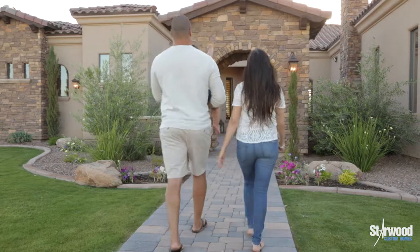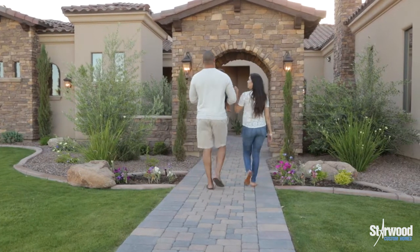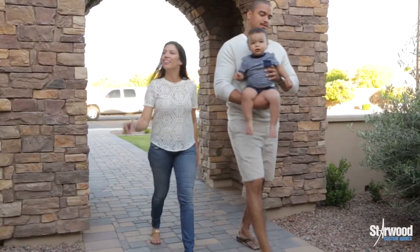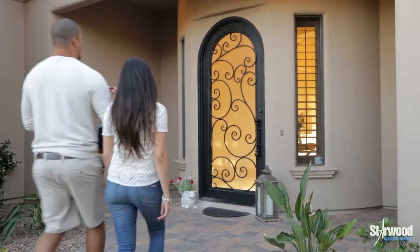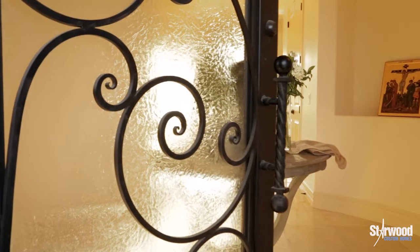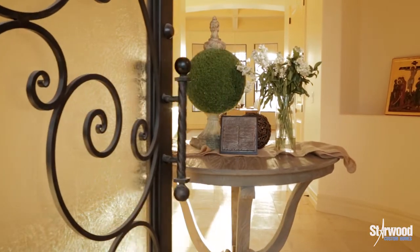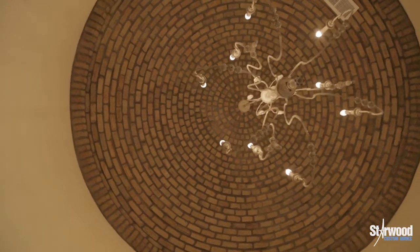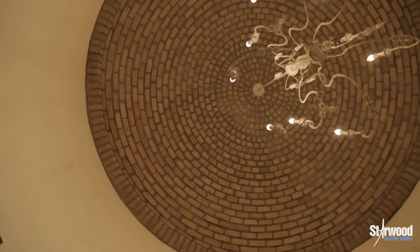We're looking for a home — something with an open concept and more modern — and this was the first place we saw that had it. What I was drawn to was that front archway gate with the stone. I love that, so that pulled me in right away. And then after walking in and seeing the entryway with the brick on the ceiling — it's a great foyer, a great entrance.